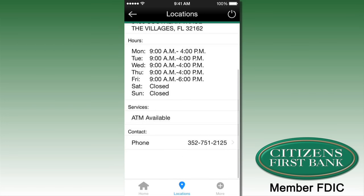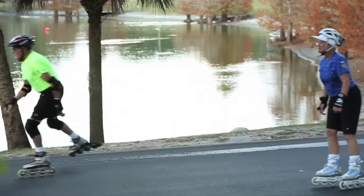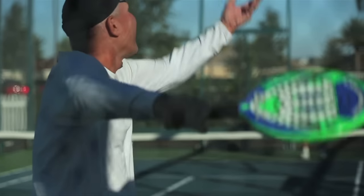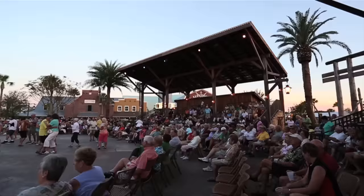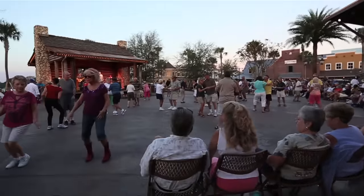The exciting thing about mobile banking here in the villages is that we know we have active customers. They're golfing, they're playing pickleball, they're out enjoying life and we don't want to slow that down by having to come to the bank and stand in line.